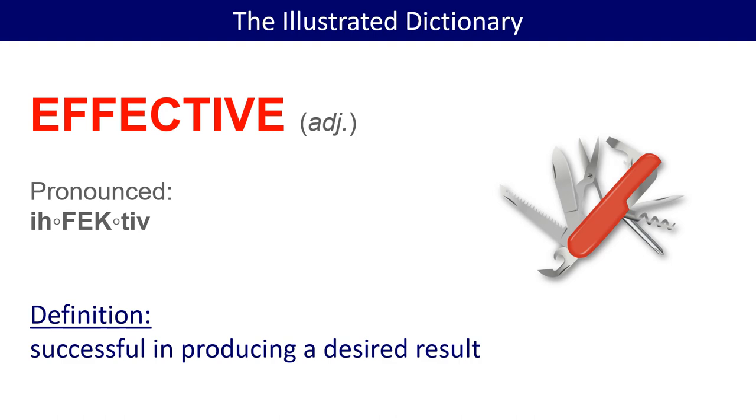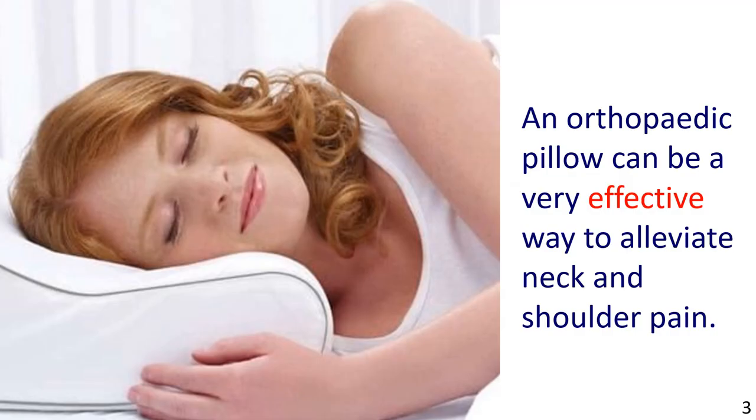Let's look at some examples. The picture shows a woman sleeping comfortably on a pillow. Sentence example: An orthopedic pillow can be a very effective way to alleviate neck and shoulder pain.